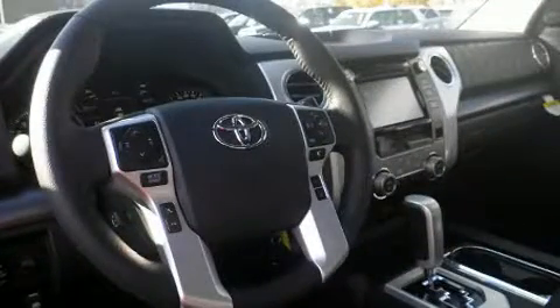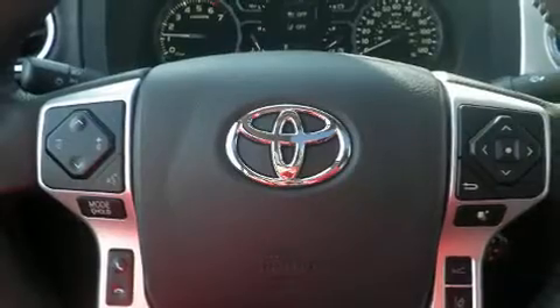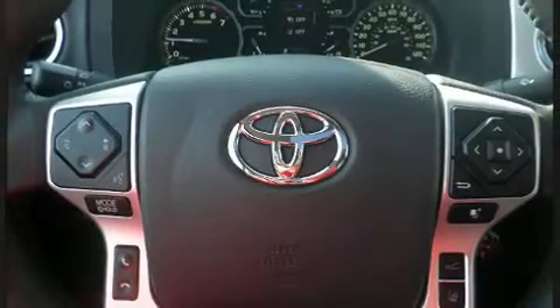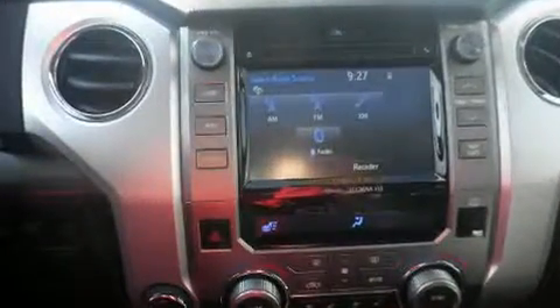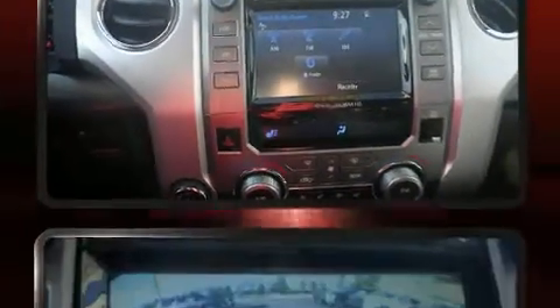A wealth of standard features means that you no longer have to sacrifice, such as cruise control, a built-in garage door transmitter, heated and ventilated seats, fully automatic headlights, lane departure warning, and a blind spot monitoring system.